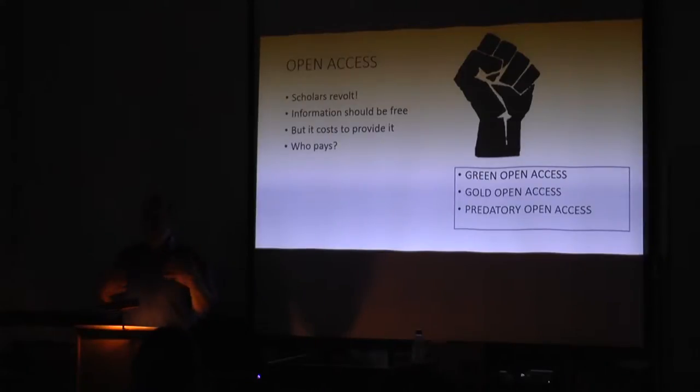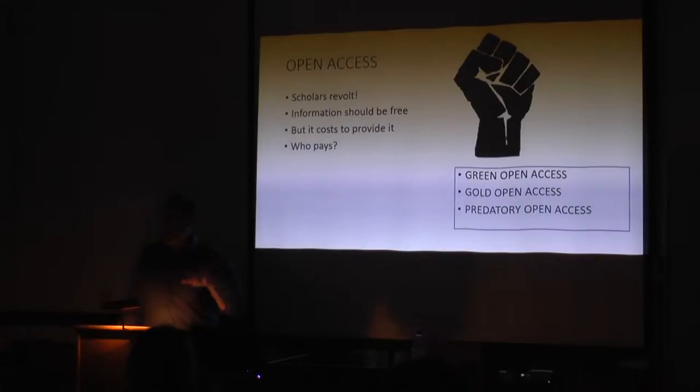Gold open access is where it's actually free — the gold standard. But commercial publishers took that as license to say: 'We can make your article open access, but you have to pay us money for it.' So the author ends up paying. If the publisher's not going to pay and the library's not going to pay, it gets dumped onto the author. You can go to a large number of archaeology journals and say you want your article open access, and they'll say 'Just give us $3,000' — the Springer price. And then of course predatory journals have snuck in as well.